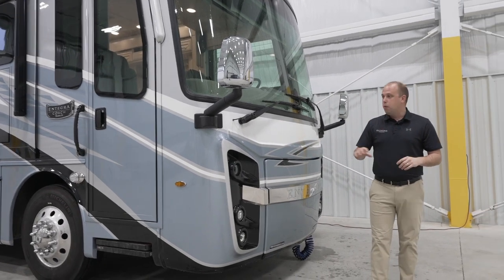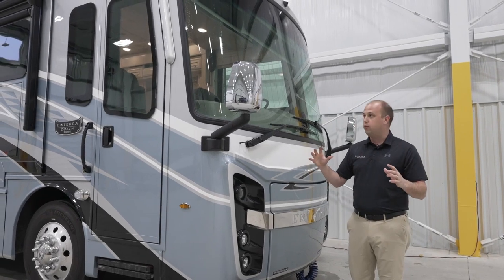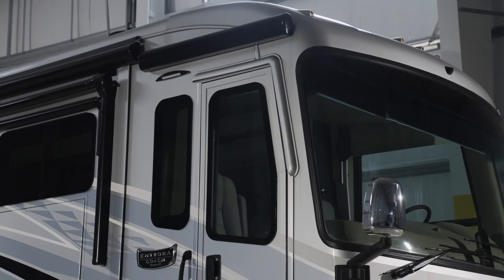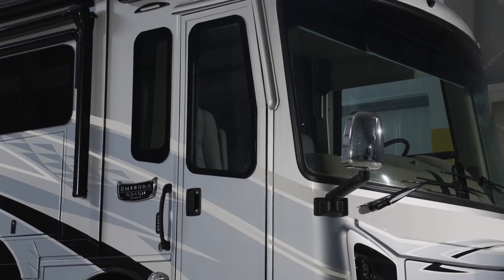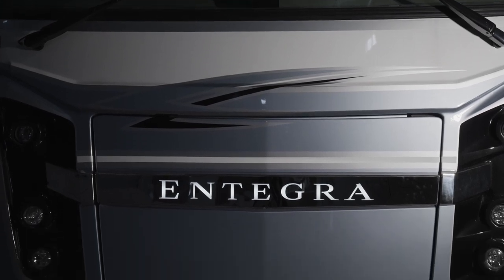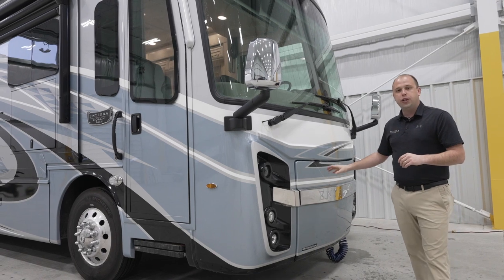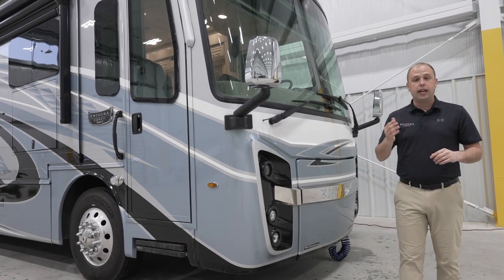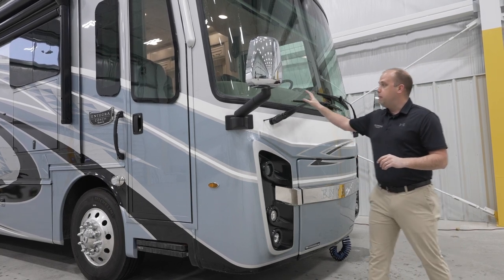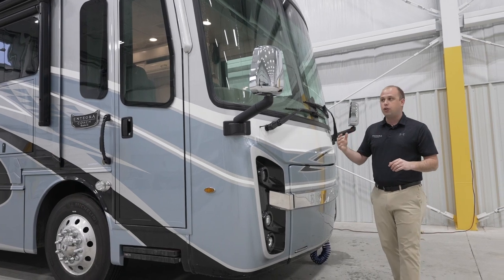Before we get too far into our model year 2024 additions, I still want to talk about the beautiful Integra frame. We have not changed much in regards to the overall front windshield and design. This is something that we've become known for — that beautiful Integra badging that's backlit so when you show up to your campsite or drive down the road, people know you're driving an Integra Coach. You're still going to get that beautiful radius window, adding additional sight lines as you're driving.